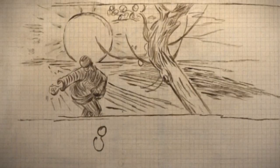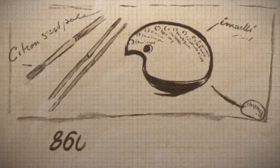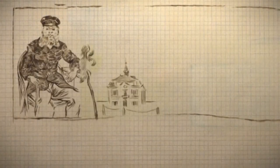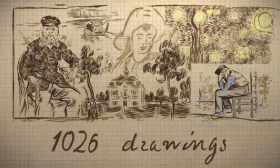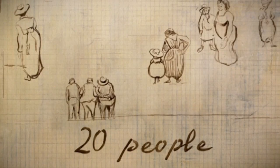Eight years. Eight hundred and sixty paintings. One thousand and twenty-six drawings. Eight hundred letters. Twenty people telling the story of one man.